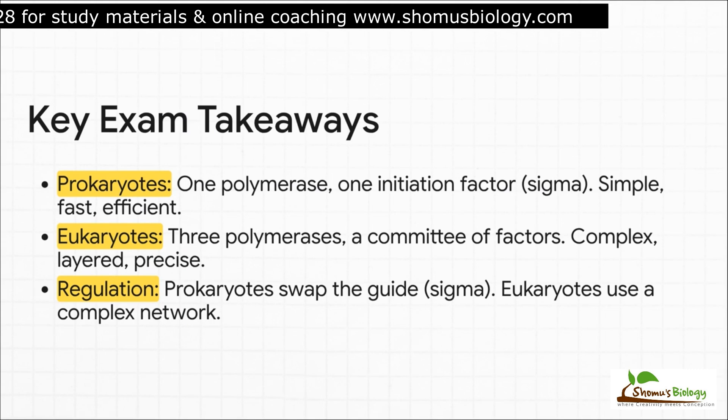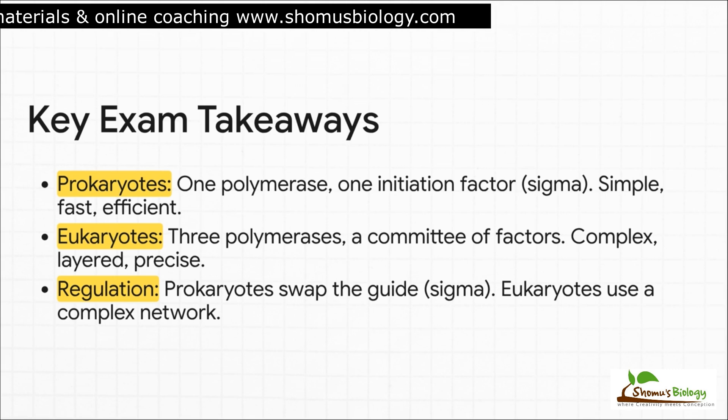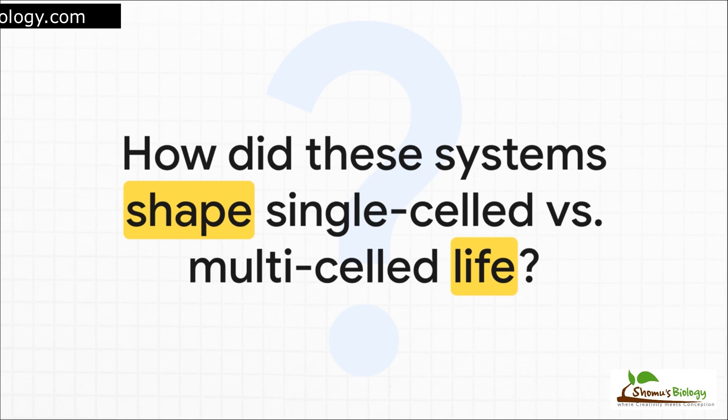So if you're making flashcards, here are the key takeaways. For prokaryotes: think simple, fast, efficient — one polymerase, one type of guide, the sigma factor. For eukaryotes: think complex, layered, precise — three polymerases and a whole committee of factors: GTFs, STFs, and mediator. Their regulatory strategies are totally different: prokaryotes regulate by swapping the entire guide, while eukaryotes use a complex network of dimmer switches for much more nuanced control. And that brings us to a final, bigger question. This split between the prokaryotic need for speed and the eukaryotic need for complex control isn't just a random biochemical detail — it's a fundamental reflection of two completely different evolutionary strategies for life: one for a single-celled organism reacting to its environment in an instant, the other for building a complex multicellular being where every cell plays its specific part perfectly. It's evolution's story written in the machinery of the cell. Thanks for joining me.